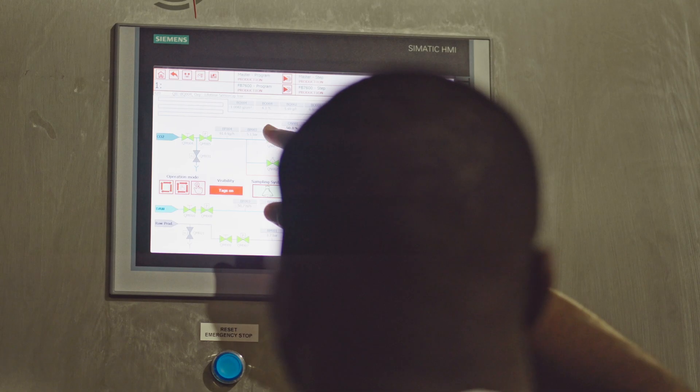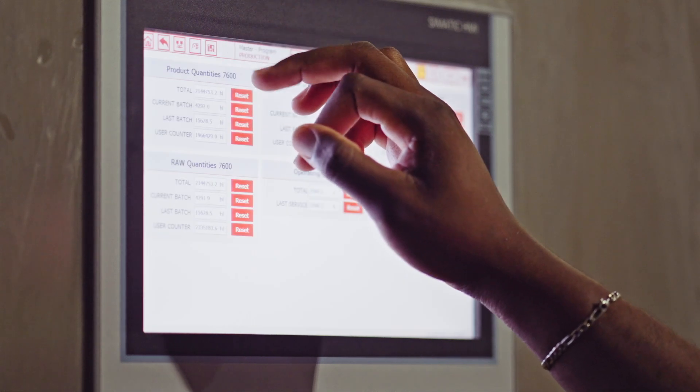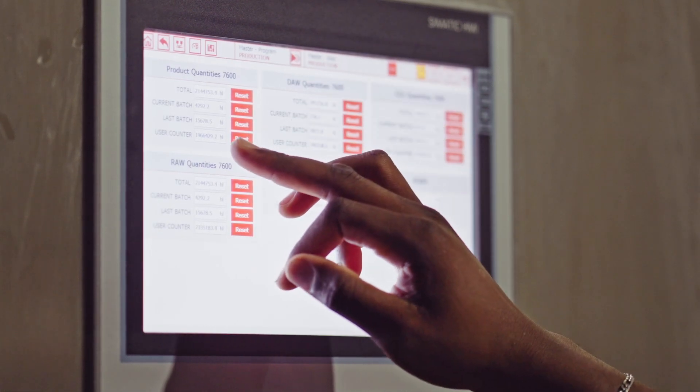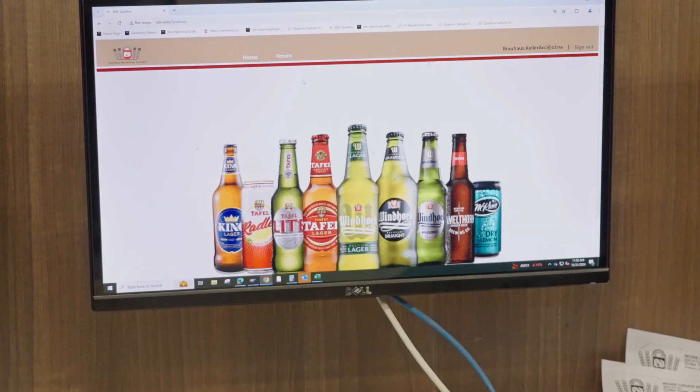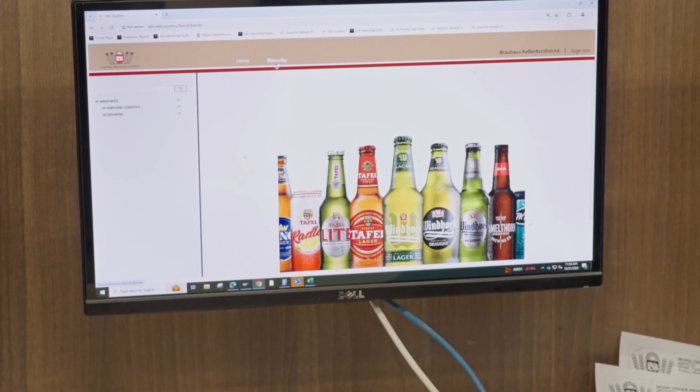The Flexblend 7600 comes with a lot of desired parameters. The blending mode gives you the flexibility to choose between alcoholic and non-alcoholic beer. The second parameter is the beer ID. Since we have a lot of beer products, the Flexblend 7600 gives us the flexibility to choose the beer type that you want to run at that time. There is minimal maintenance on the instrument, so the maintenance team doesn't always need to be on the blender itself.